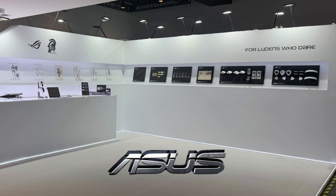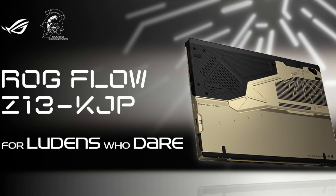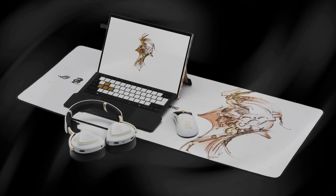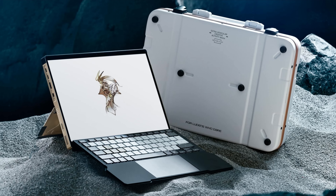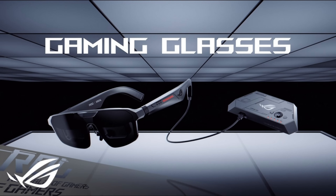Asus leaned heavily into innovation under its ROG brand. Highlights included the ROG Zephyrus Duo featuring dual OLED displays, and the ROG Flow Z13 — a limited edition gaming tablet designed in collaboration with Kojima Productions. Asus also showcased high-end gaming laptops, next-generation gaming monitors, and experimental hardware like AR gaming glasses, reinforcing Asus's willingness to push unconventional designs.